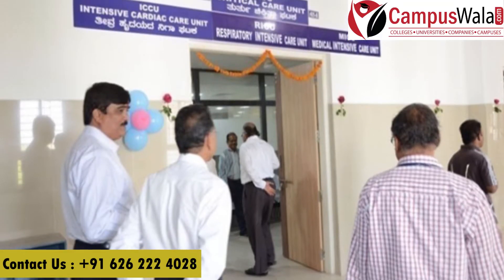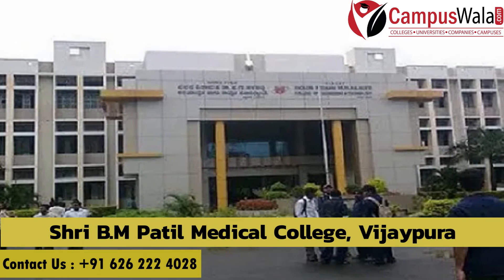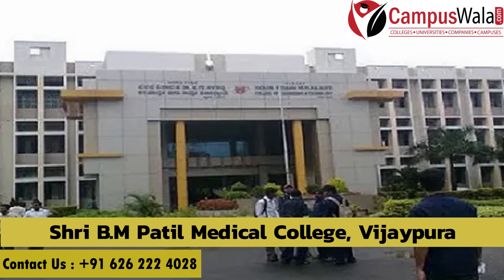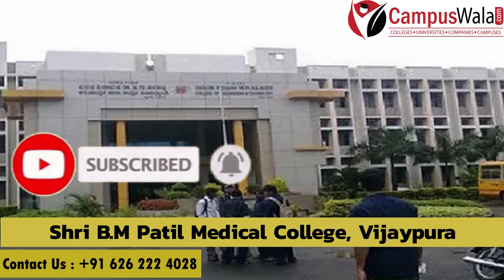Namaste and welcome back to our YouTube channel. I am Sakshi Jain and in today's video I am going to talk about the MS/MD program of Shri BM Patil Medical College, Vijayapura. Before getting into this video, make sure to like, share, and subscribe and hit the bell icon to not miss any updates from our YouTube channel.